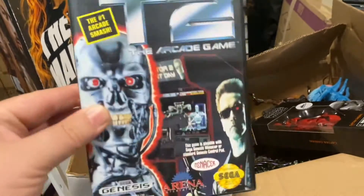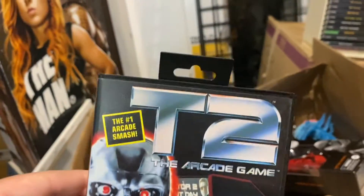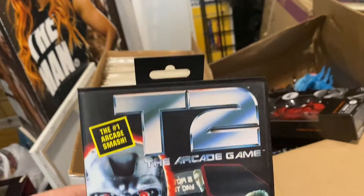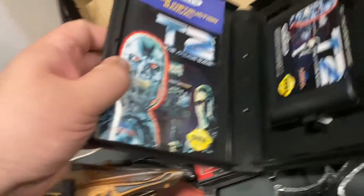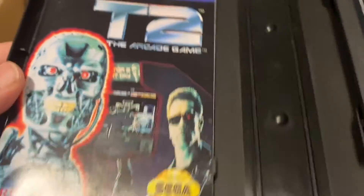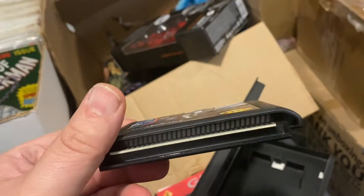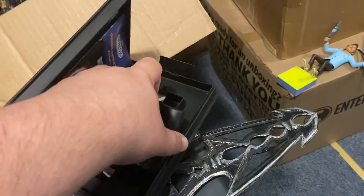And then we have T2 the arcade game for Genesis, with the hang tag. I'm kind of a snob — when I buy my Genesis games it has to have the hang tag. Case is in very good condition, usual shelf wear. Unlike the Jurassic Park, this manual doesn't look like it's in terrible shape — typical wear but otherwise in very good shape. Cart is very nice.